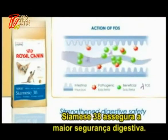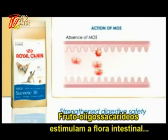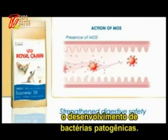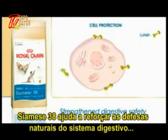Siamese 38 offers improved digestive safety. Fructo-oligosaccharides stimulate the intestinal flora and feed the mucosa of the digestive tract. Mannan oligosaccharides help fight the development of pathogenic bacteria. Siamese 38 helps build the digestive system's natural defenses.